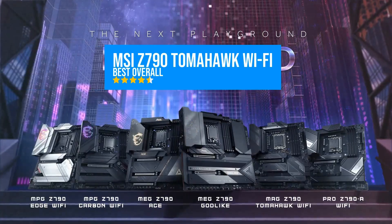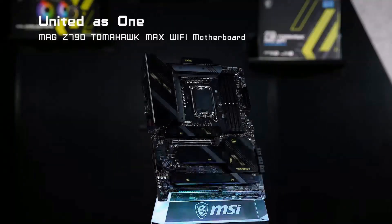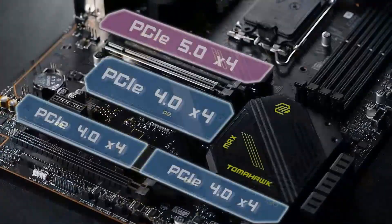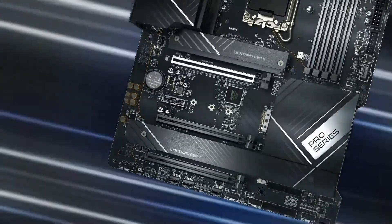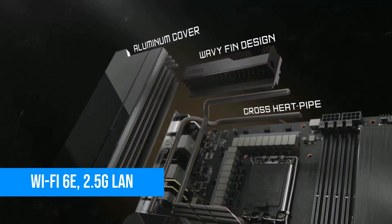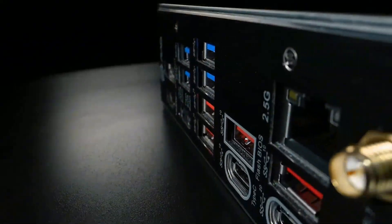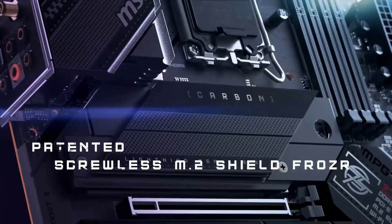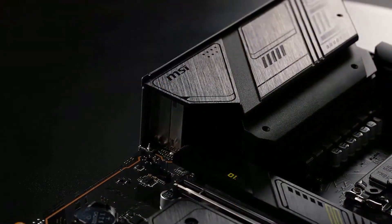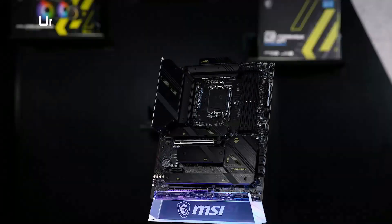Let's wrap this up with the board I recommend to almost everyone: the MSI Z790 Tomahawk Wi-Fi. It supports Intel 12th to 14th gen CPUs, handles DDR5 up to 7,200 MHz, gives you four M.2 slots, PCIe 4.0, full PCIe 5.0 for your GPU, Wi-Fi 6E, 2.5G LAN, and one of the cleanest BIOS experiences on the market. It just works. Whether you're running a Core i5 or pushing an i9-14900K, this board holds steady. I've used it in multiple builds now, from budget-friendly setups to full-on RTX 4090 rigs, and it handles everything like a champ.